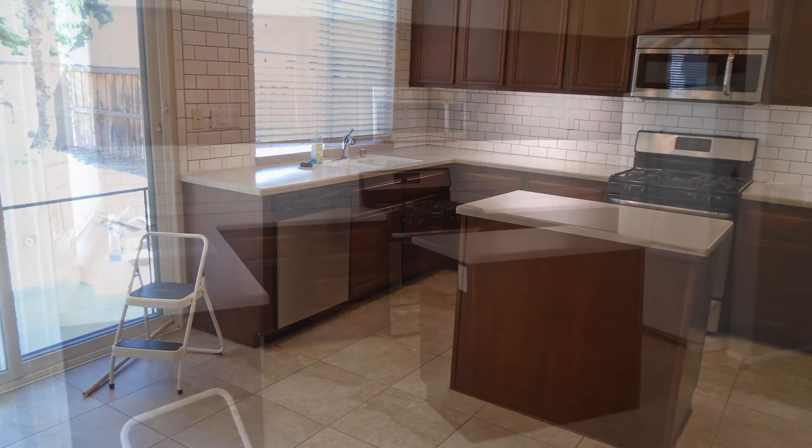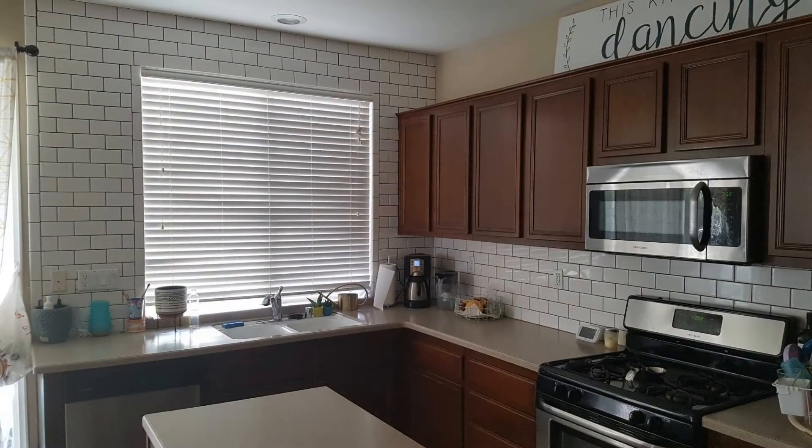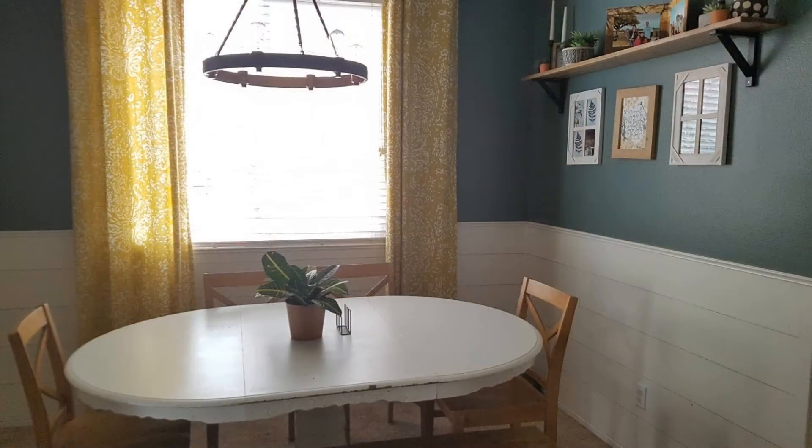The large kitchen comes with stainless steel appliances, a center island, and lots of cabinets for your storage needs. There's also a formal dining room as well as a laundry room with a washer and a dryer.